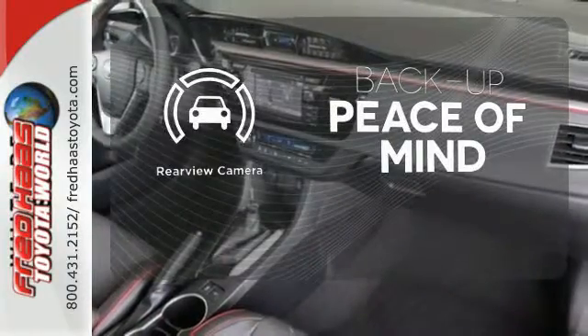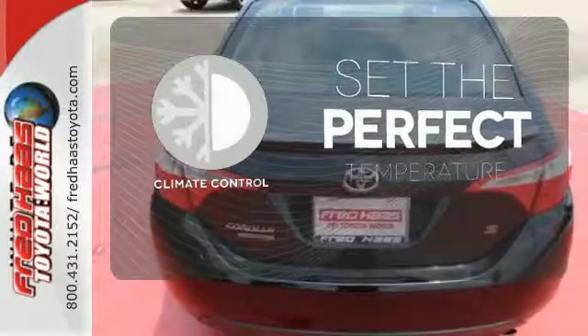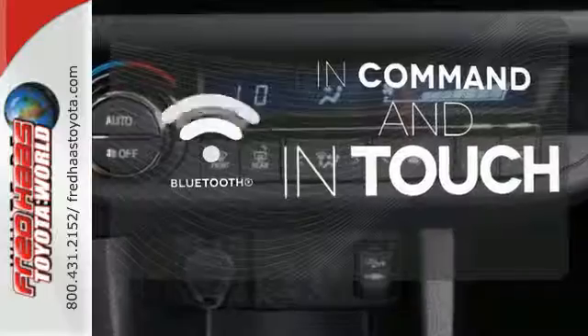Hindsight is 20-20 with a backup camera. The climate control lets you set the temperature exactly where you want it. Keep your hands on the wheel and eyes on the road with the Bluetooth.